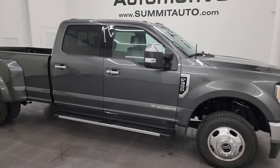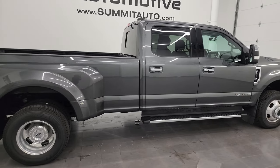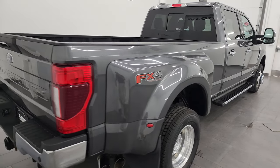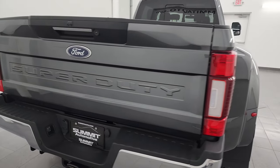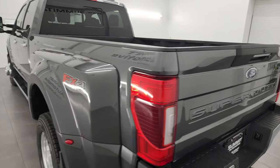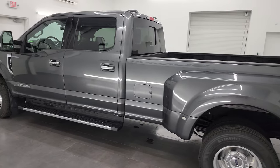Hey, this is Brett and this 2020 Ford F-350 Crew Cab Long Box Dual Rear Wheel Lariat is stock number 14030Z. I am here at Summit Automotive in Fond du Lac, Wisconsin, your new and used heavy duty truck headquarters.